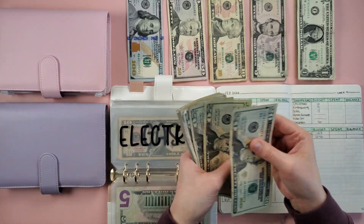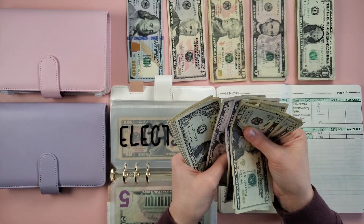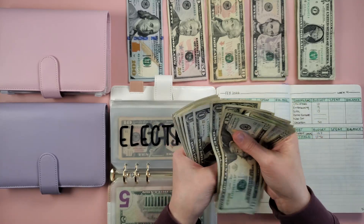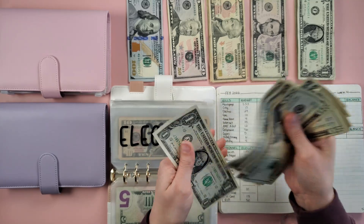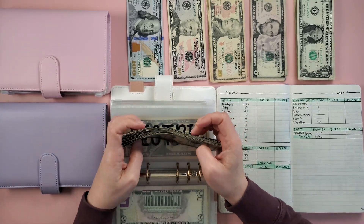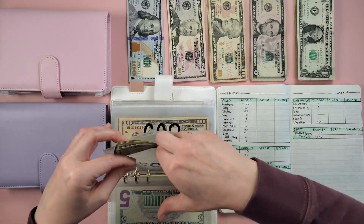So now in electric we have: 20, 40, 60, 80, 85, 90, 95, 100, and counting singles up to $111. That is fully funded now for next month.